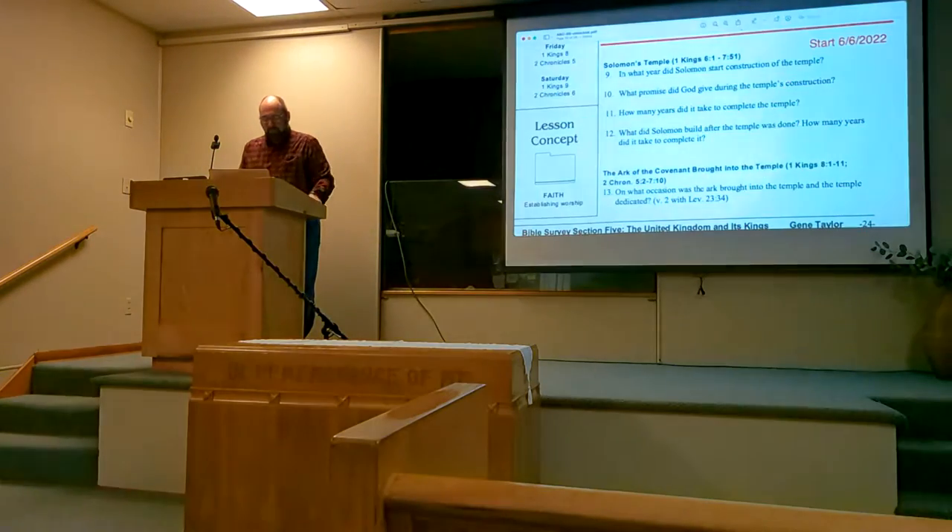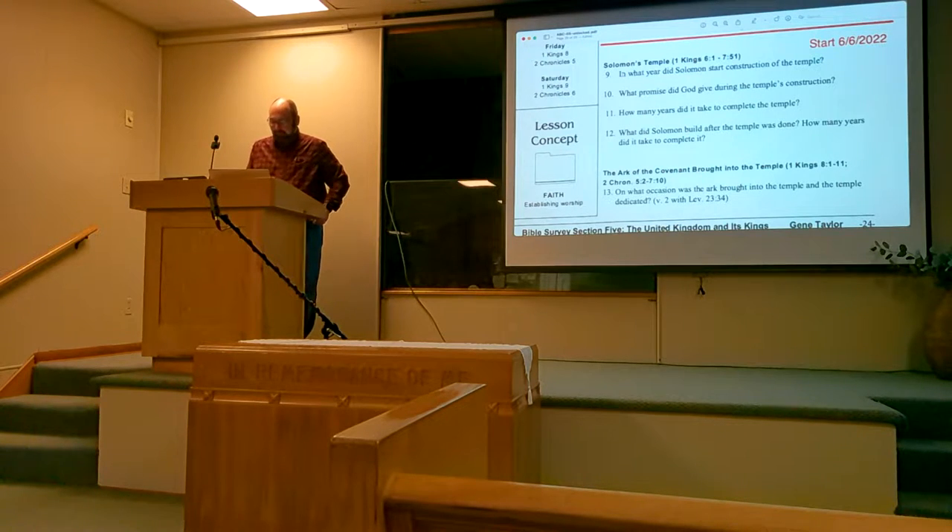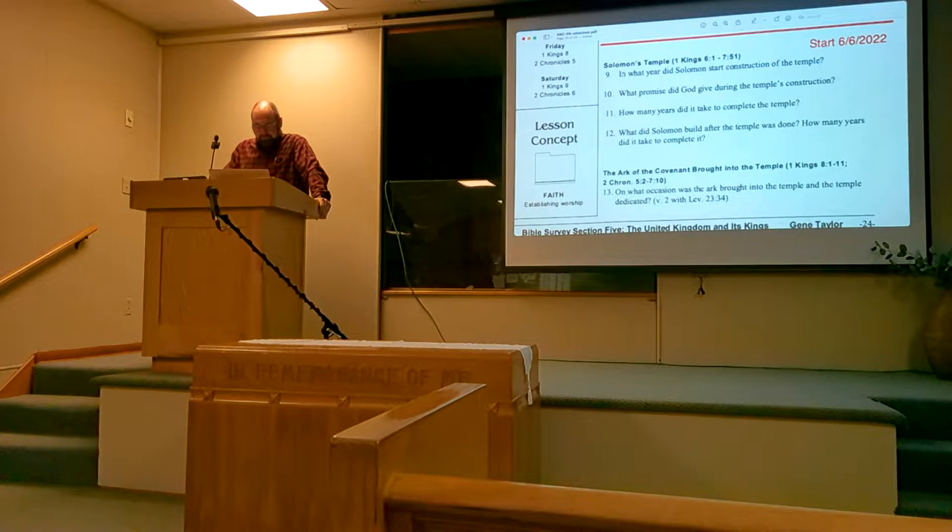Good evening. We are in our Bible class booklet, a Bible survey, on page 24, lesson 12: Solomon builds the temple. It's covering 1 Kings chapter 6, where we're going to begin this evening in our class. Solomon's temple.